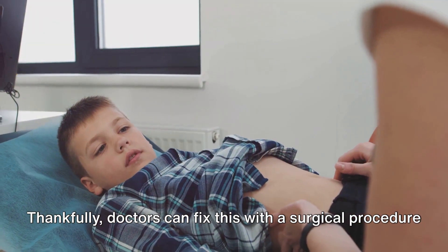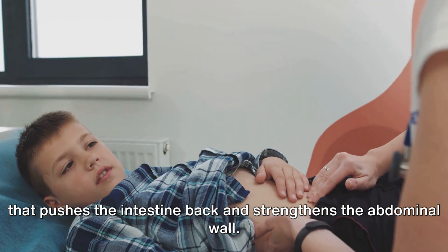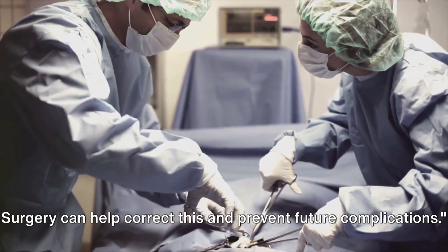Thankfully, doctors can fix this with a surgical procedure that pushes the intestine back and strengthens the abdominal wall. Surgery can help correct this and prevent future complications.